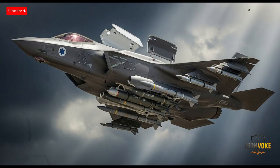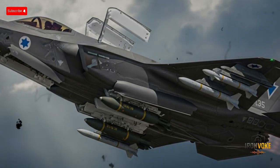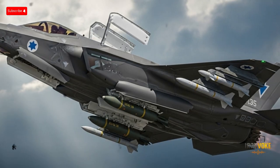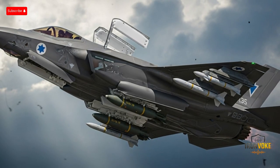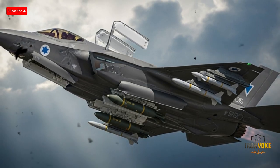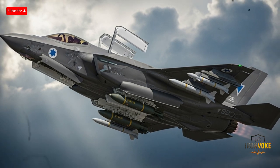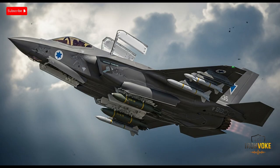Another major strength of the F-35I Adir is its weapons flexibility. Unlike some export versions of the F-35, the Israeli variant has been adapted to carry not only U.S.-made munitions, but also Israeli-developed weapons, including precision-guided bombs, air-to-air missiles, and advanced standoff weapons. For instance, Israel can equip the jet with its Spice precision-guided bombs and other indigenous systems, giving it a truly independent strike capability. This is important because it means Israel can continue operating even if foreign weapons supplies are restricted during a conflict. The internal weapons bay preserves stealth by carrying weapons inside the fuselage, but when stealth is less critical, the F-35I can also carry weapons on external pylons, dramatically increasing its payload capacity.